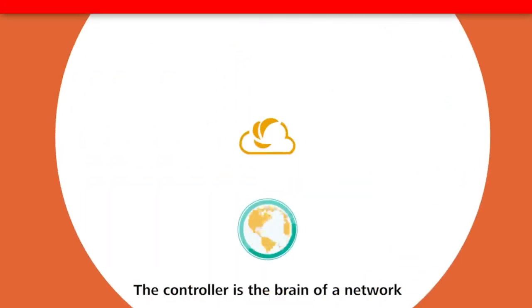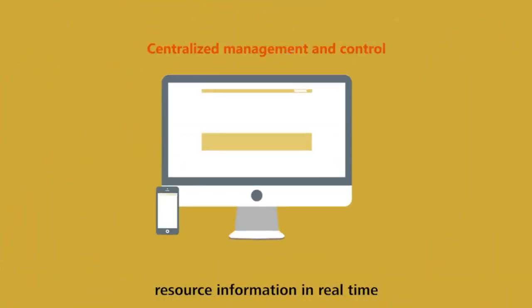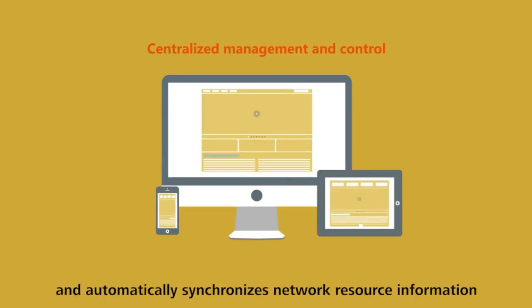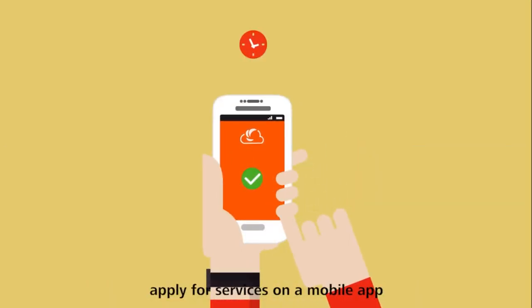The controller is the brain of the network. It achieves centralized network management and control. The controller can obtain network resource information in real-time and automatically synchronizes network resource information. It also provides open NBIs, allowing users to rapidly apply for services on a mobile app. It's as simple as online shopping.